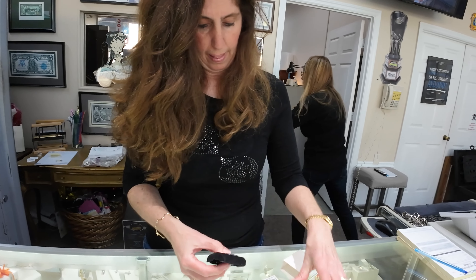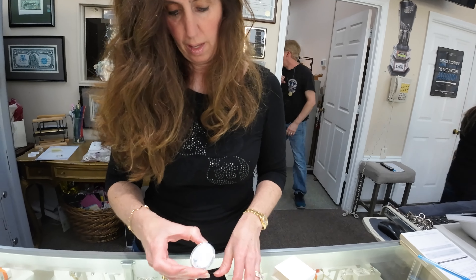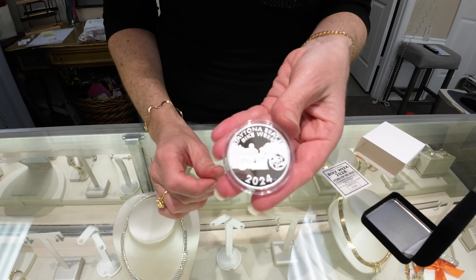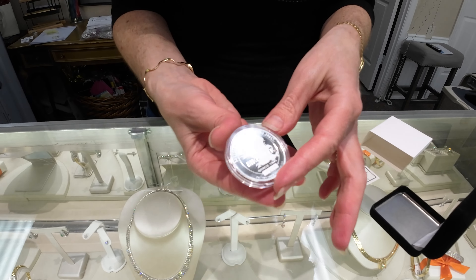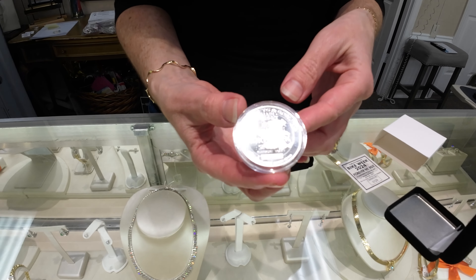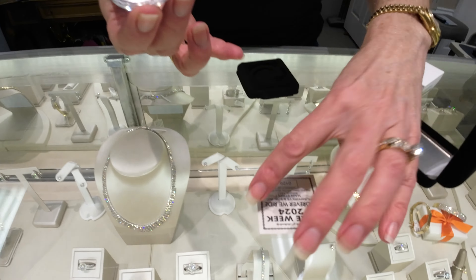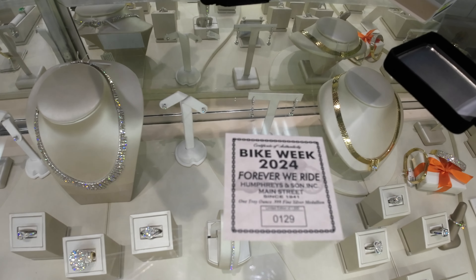We've got the low rider against the backdrop of Main Street on the front. And then on the back: 'Forever We Ride.' All serial numbered, comes with an authenticity card. We only make 1,500 of them. What's the price? $59.95 — one ounce pure silver.